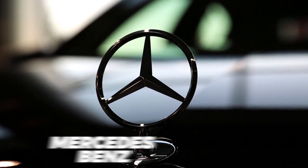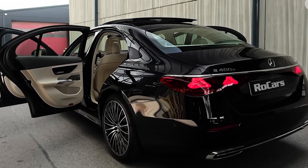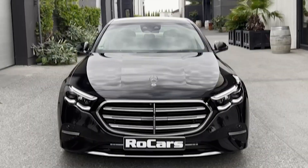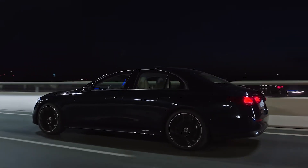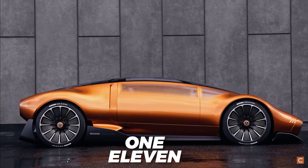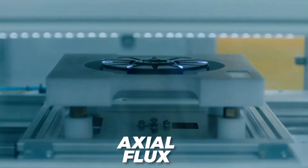Mercedes-Benz is the world's most popular luxury car brand for a reason. They make beautiful, high-quality cars that the rich and famous love, but they aren't known for their innovations — until now, when the German automaker unveiled the Vision 111 concept with Axial Flux Motors and unique battery chemistry. The company's CEO is sure that this new motor will revolutionize the way vehicles work.